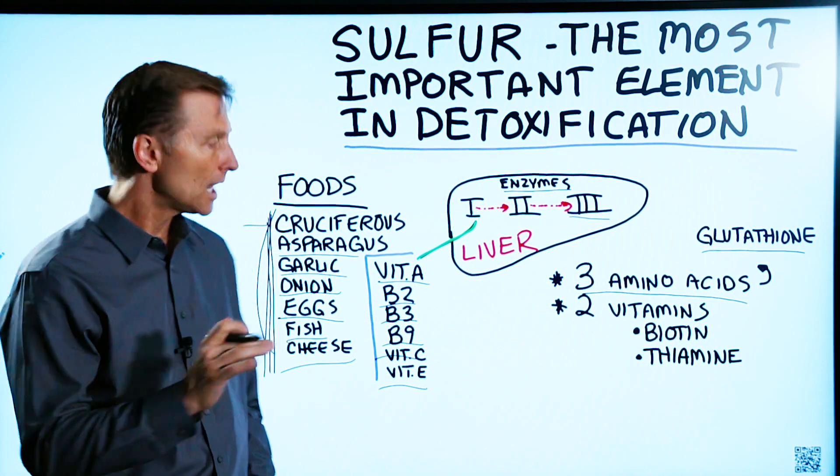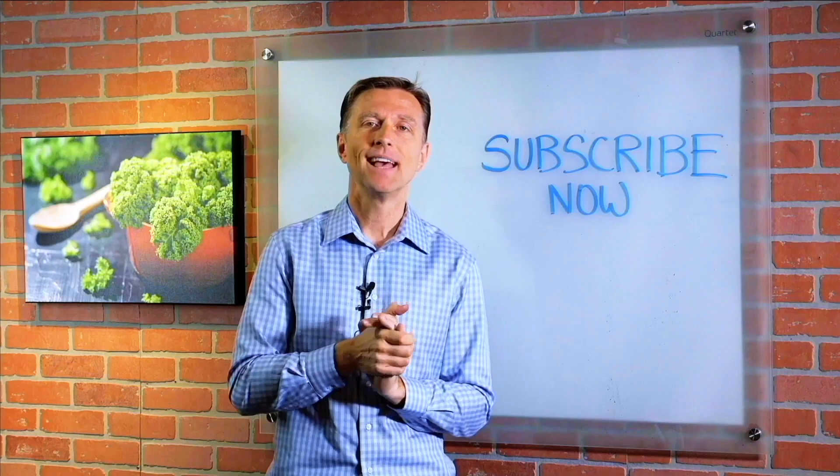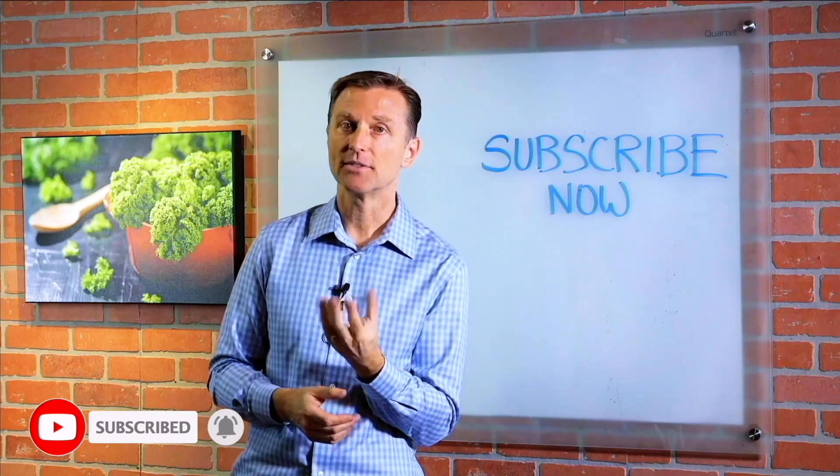Go ahead and comment below on which one of these you like the most — I'm really curious. If you're liking this content, please subscribe now and I will keep you updated on future videos.